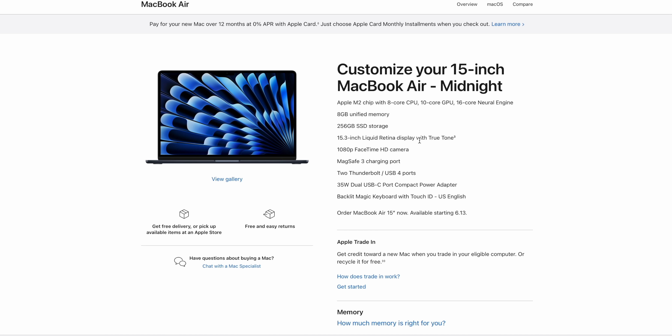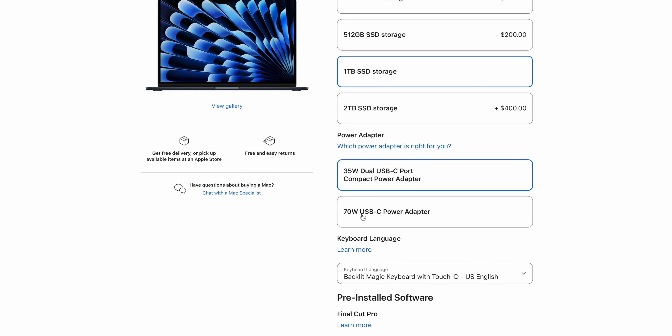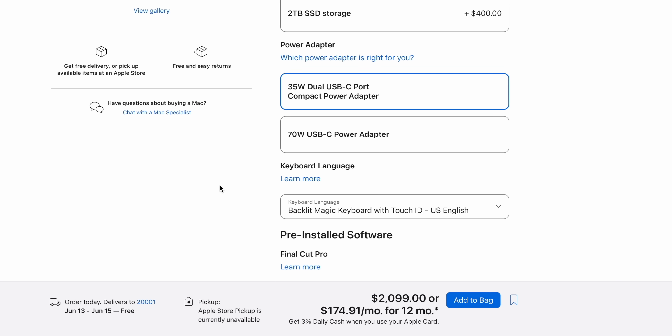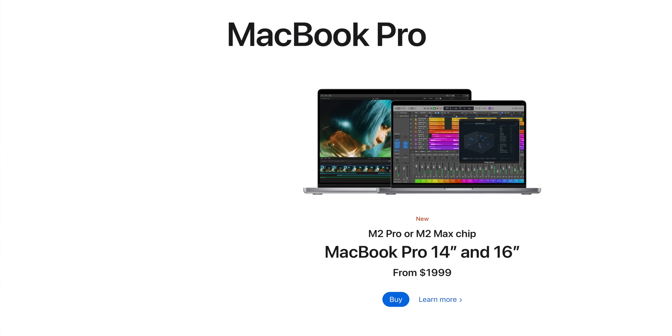At $1,299 you do have to be a little careful, because if you spec this thing out with 24 gigabytes of memory, a terabyte of storage, and add a 70-watt USB-C power adapter for fast charging, you're already at $2,100 — at which point you might as well buy a 14-inch MacBook Pro, which gives you extra performance, ProMotion, mini-LED display, and additional ports. But there are some advantages to a 15-inch MacBook Air. Honestly, I think Apple could just totally ditch the 13-inch M2 MacBook Pro and leave it as these four: 13-inch MacBook Air, 15-inch MacBook Air, 14-inch MacBook Pro, and 16-inch MacBook Pro. That is a great lineup.